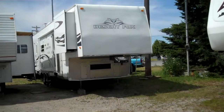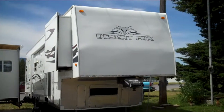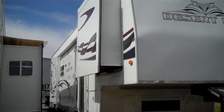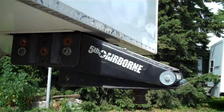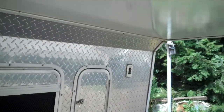This is a 2007 Desert Fox toy hauler. It has a 4000 Onan generator.